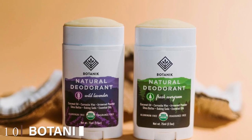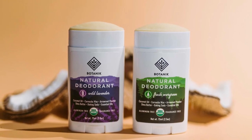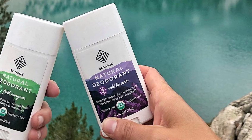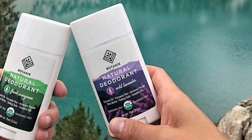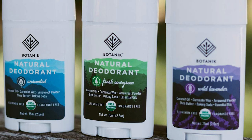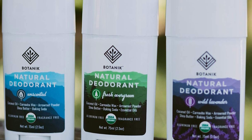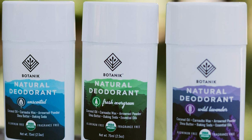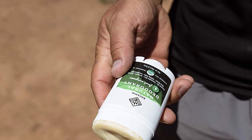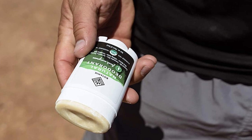Finally, the number ten position is dominated by Botanik Natural Deodorant. Fresh Evergreen from Botanik uses just six simple ingredients to keep your pits fresh: coconut oil, carnauba wax, arrowroot powder, shea butter, baking soda, and essential oils. It is certified USDA organic, vegan, and cruelty-free with no toxins, synthetic fragrances, or aluminum. The blend of oils is specially selected to fight odor-causing bacteria. Botanik is trusted by athletes, adventurers, and everyday guys to keep them fresh and smelling good all day.